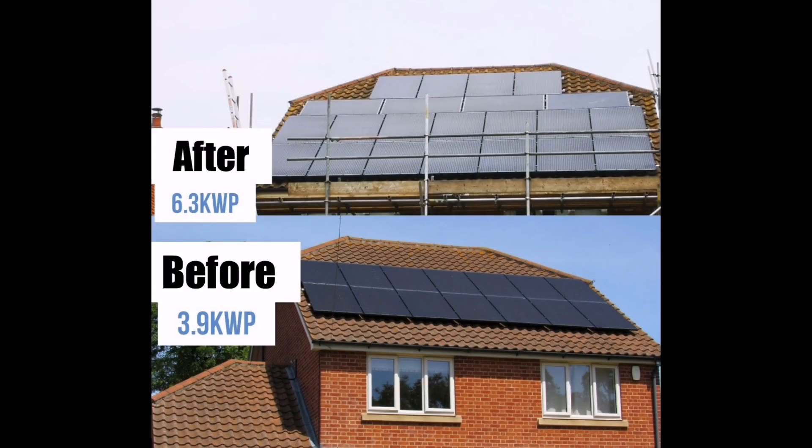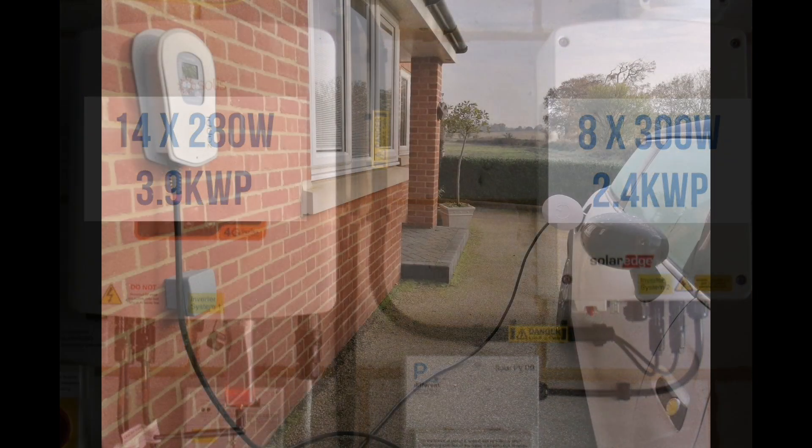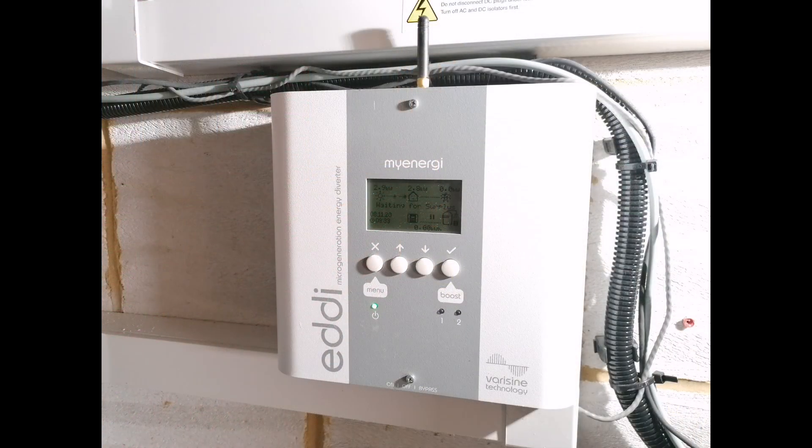There are two separate solar arrays: a 3.9 kilowatt array through a Solax inverter and a 2.4 kilowatt array through a SolarEdge inverter. We charge our electric car using a MyEnergy Zappi one car charger — a 7.4 kilowatt smart charger that allows charging from solar energy only. We also use the MyEnergy Eddy device to heat our hot water via the immersion heater. It talks to the Zappi and monitors spare solar energy, diverting excess either to hot water or the electric car.